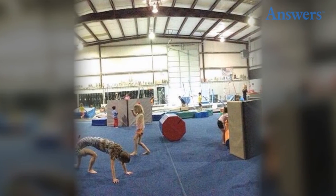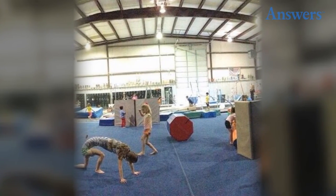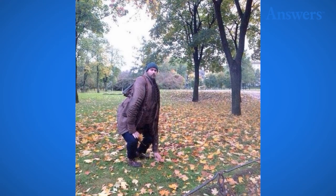Creepiest picture ever. This is the creepiest panoramic photo, mostly because it looks like someone straight out of The Exorcist.